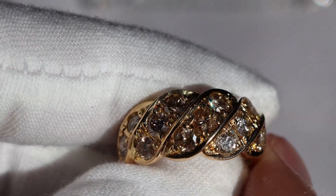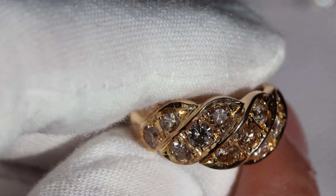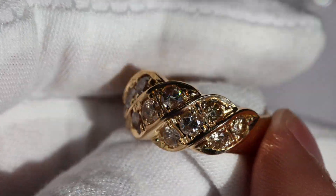These diamonds are in a grade somewhere between SI1 and SI2. They are a brilliant cut and there is a total of 2 karats inside of this ring.